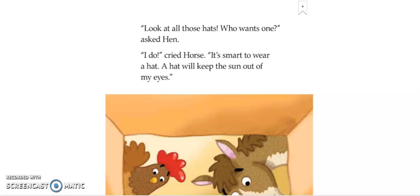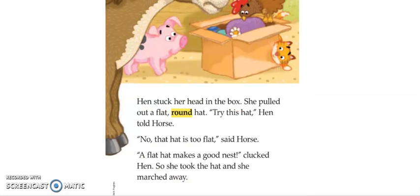"I do," asked Hen. "I do," cried Horse. "It's smart to wear a hat. A hat will keep the sun out of my eyes." Hen stuck her head in the box and pulled out a flat, round hat. "Try this hat," Hen told Horse. "No, that hat is too flat," said Horse. "A flat hat makes a good nest," clucked Hen. So she took the hat and marched away.